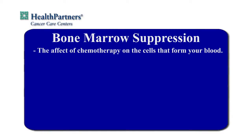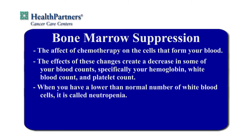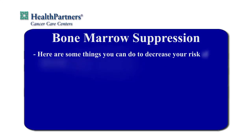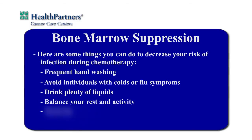Bone marrow suppression describes the effect of chemotherapy on the cells that form your blood, called your bone marrow. The effects of these changes create a decrease in some of your blood counts — specifically your hemoglobin, white blood count, and platelet count. When you have a lower than normal number of white blood cells, it is called neutropenia. White blood cells help protect you from infection. At various times during your chemo, this number will be lower, meaning you are more vulnerable to infection. Here are some things you can do to decrease the risk of infection during chemotherapy: frequent hand washing, avoid individuals with colds or flu symptoms, drink plenty of liquids, balance your rest and activity, maintain moderate exercise. If you develop signs of infection like fever, cough, or sore throat, please contact your health care provider.